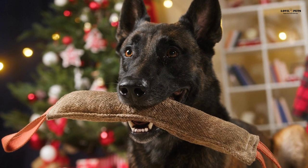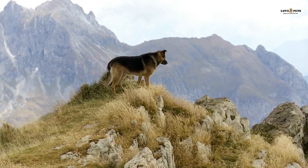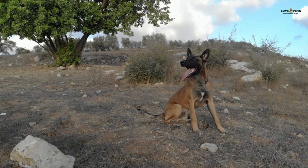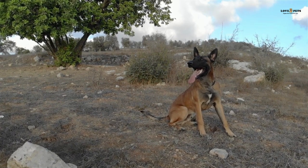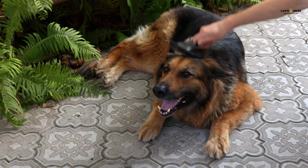Part 3: Health. Both German Shepherds and Belgian Malinois are generally healthy breeds, but they are prone to certain health issues. German Shepherds are prone to hip dysplasia, a condition that can cause pain and mobility problems. They are also prone to bloat, a life-threatening condition where the stomach twists on itself. Belgian Malinois are prone to hip dysplasia as well, and they are also prone to eye problems such as cataracts and progressive retinal atrophy.